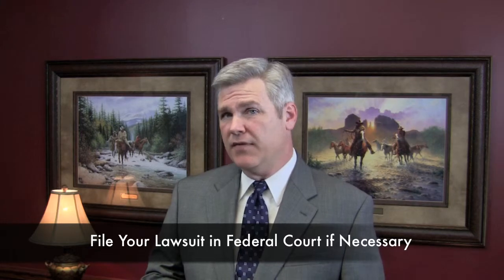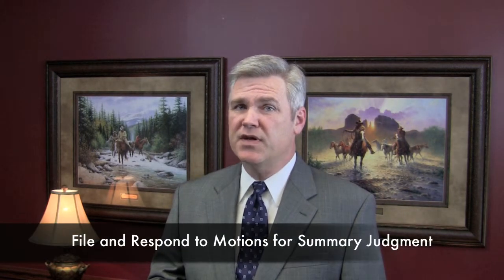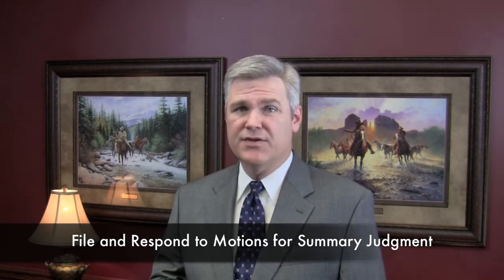11. File a federal lawsuit if necessary. 12. File your motion for summary judgment and defend you against the government's motion for summary judgment that they'll file against you.